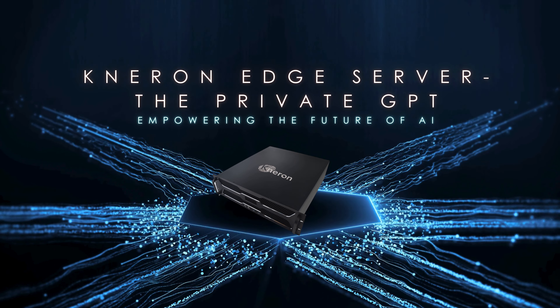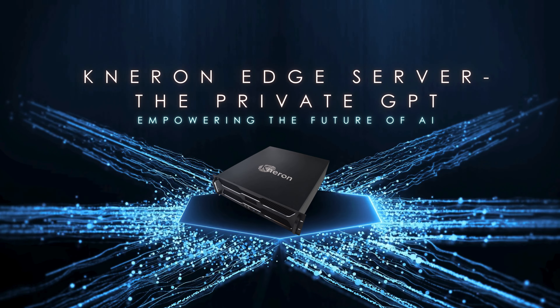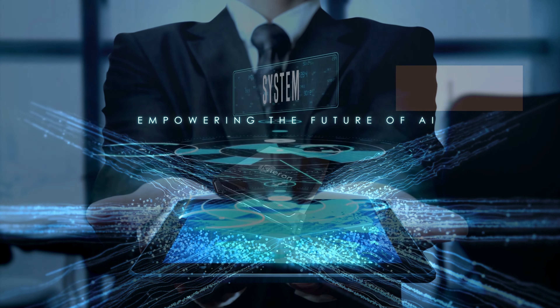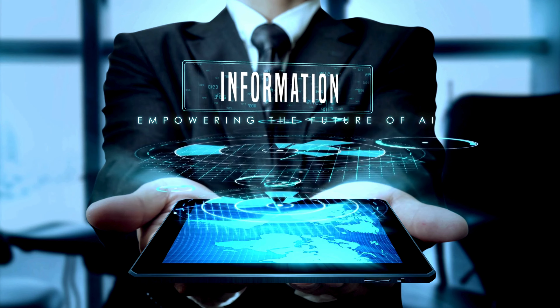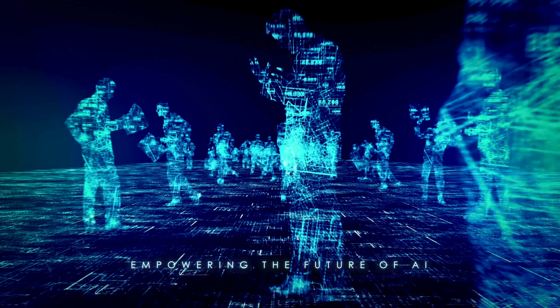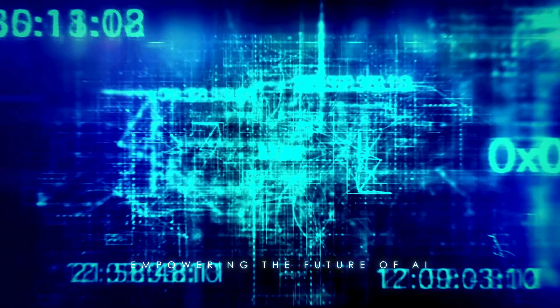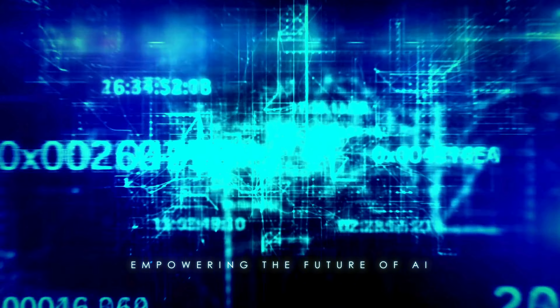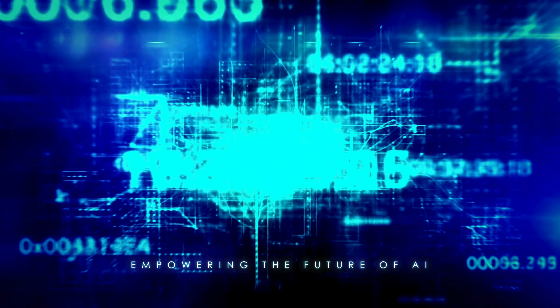Welcome to the future of AI with Neuron's Edge Server, where innovation meets intelligence right at your fingertips. Imagine powerful, secure AI solutions tailored to your business needs, all without relying on the cloud. With Neuron's Edge Server, experience faster processing, enhanced security, and unmatched versatility across industries. It's more than just technology — it's the next step in transforming how you work, connect, and thrive. Let's explore the possibilities together.